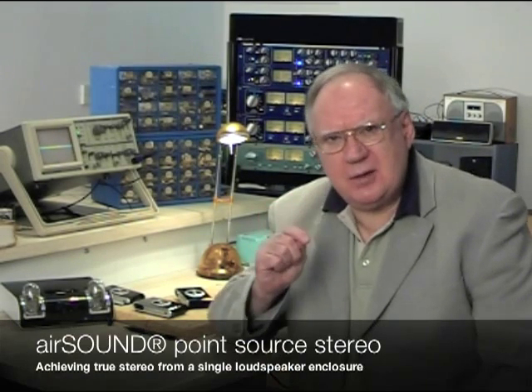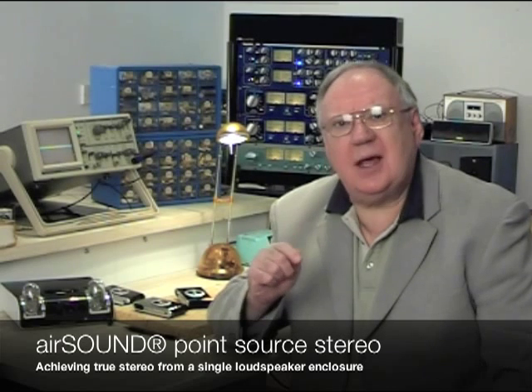I'm Ted Fletcher. I'm an electronics design engineer. I invented and developed AirSound. AirSound is a way of producing stereo sound from a single loudspeaker enclosure. Stereo sound from a single loudspeaker enclosure.